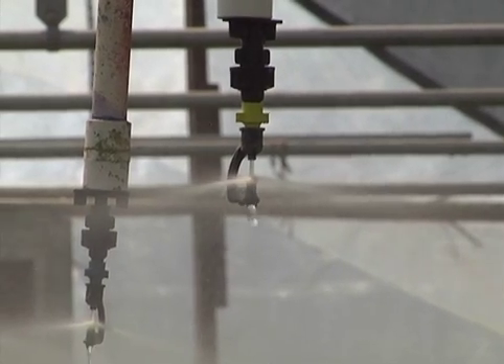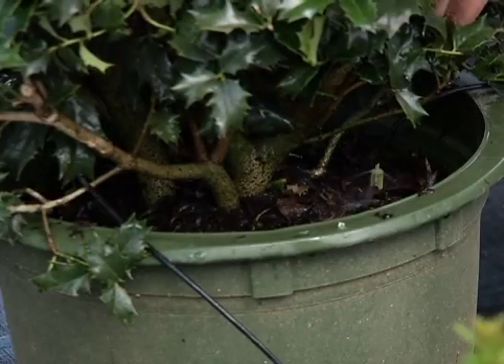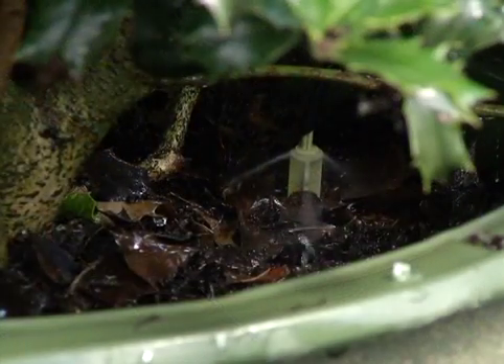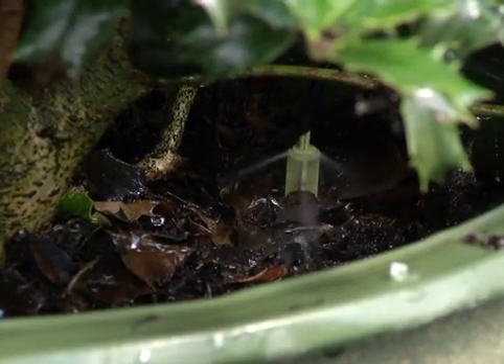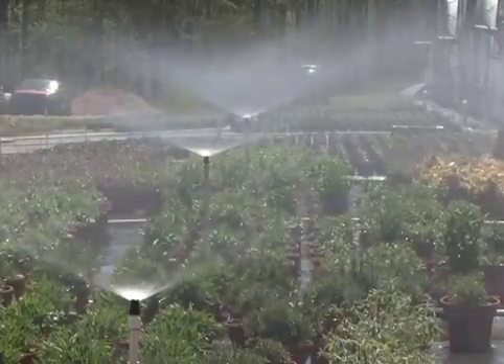Other efficient irrigation systems such as low volume sprinkler heads or micro irrigation result in slower application of irrigation. Proper management of these systems will reduce the potential for fertilizer leaching through containers.